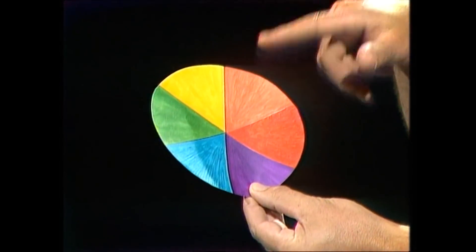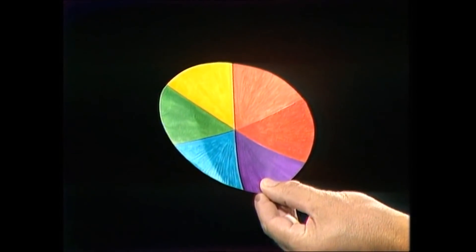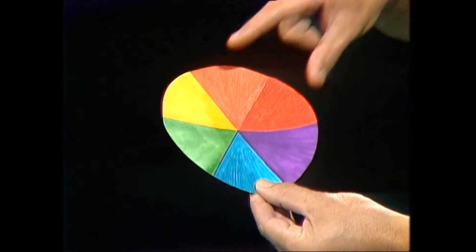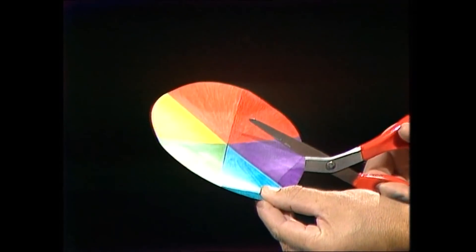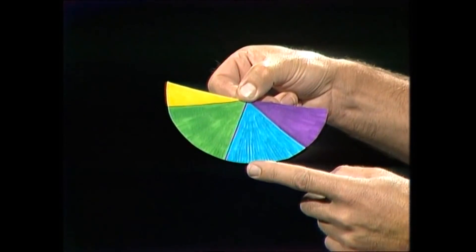If you put them in a wheel like that, you find that the colours that are opposite each other — the complementary colours — really do behave in opposite fashion. And what the seawater does is in fact to filter. It filters out the red and the orange part. So those are removed from white light, rather like this.